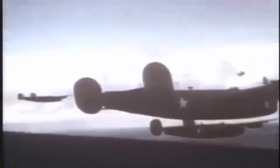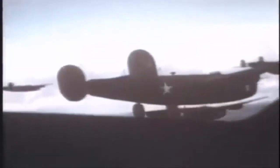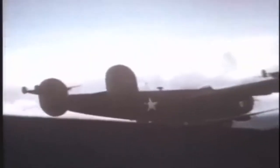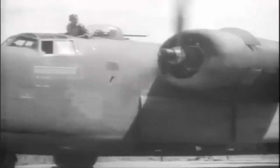More than 18,000 B-24s were built between 1940 and 1945 — the largest total for any U.S. aircraft. Some 10,000 were built by Consolidated Vultee, and the rest under license by Douglas Aircraft, North American Aviation, and the Ford Motor Company. Of this total, just under 1,700 went to the British.